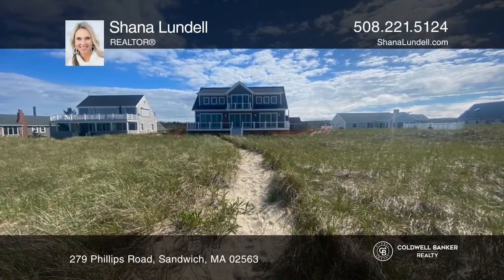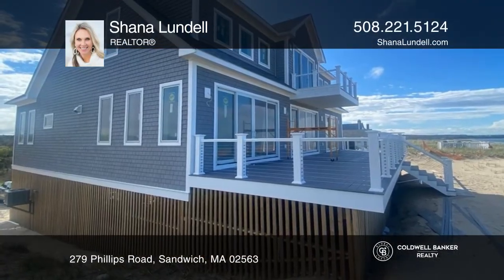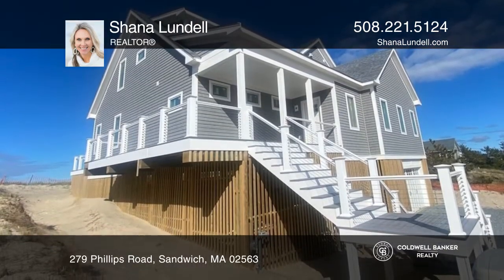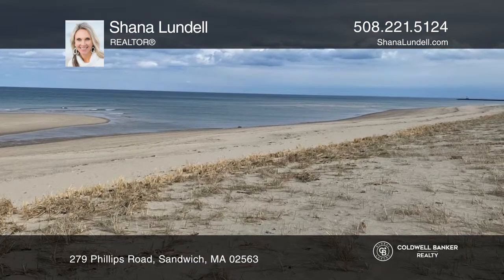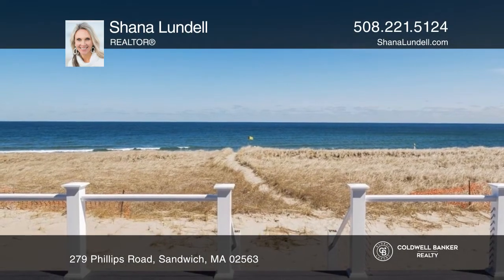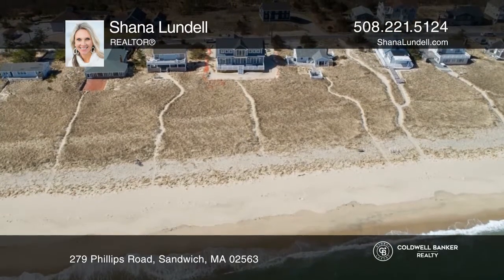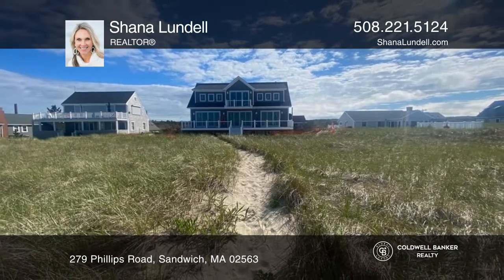Enjoy this oceanfront coastal Cape Cod-style home on desirable Phillips Road with a direct private path to spectacular sandy Sagamore Beach. This home offers luxury living created with impeccable design details, amenities, finishes, and all elements to enjoy your home and life to the fullest. Plan a tour with Shauna Lundell today.